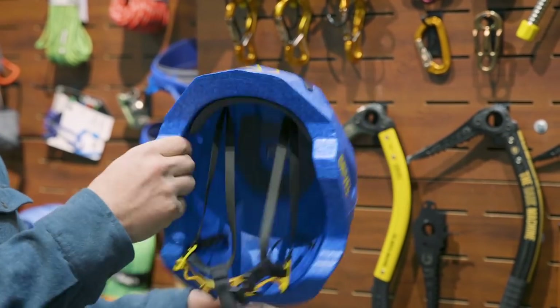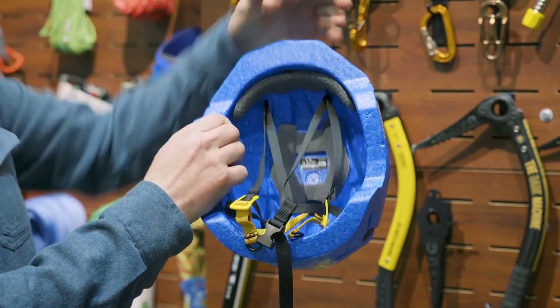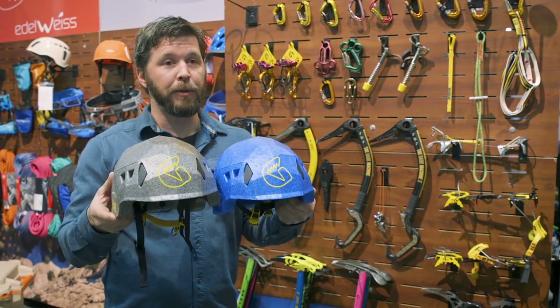This helmet is expected to be released for fall of 2019, shipping around September. Pricing is $149 and it comes in two colors: blue and gray.